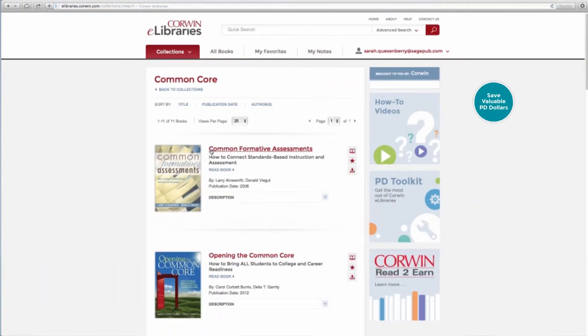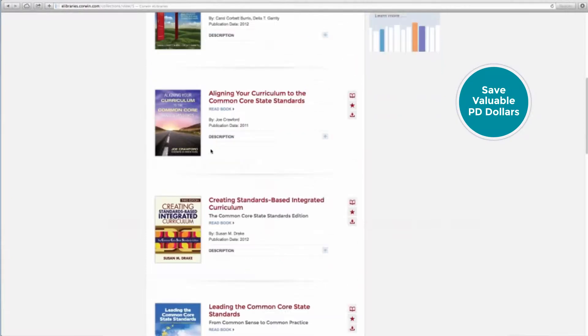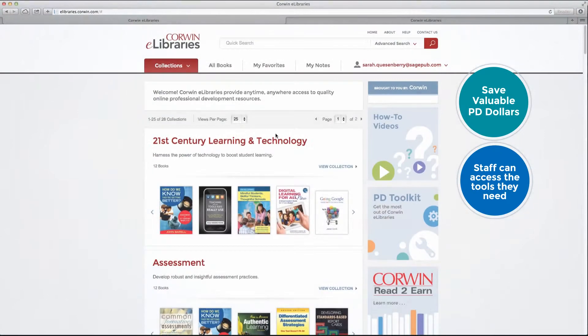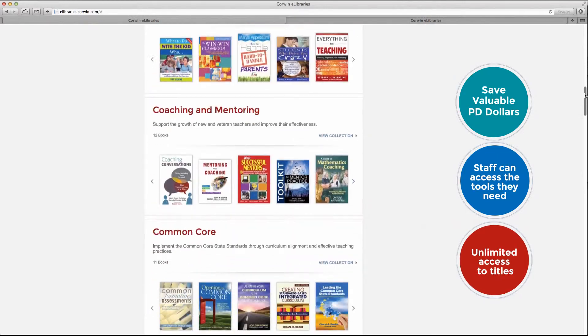The cost-effective eLibraries saves valuable PD dollars while making it easy for staff to access the tools they need. Corwin eLibraries are more than just a collection of eBooks. Your annual subscription provides unlimited access to titles that will encourage collaboration across your campus or district.